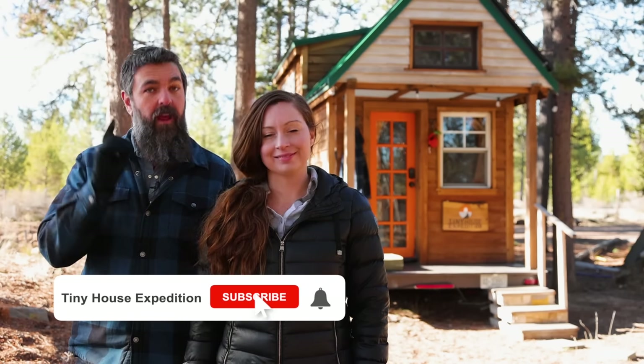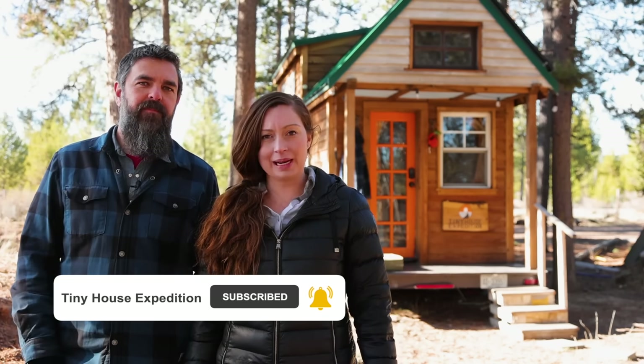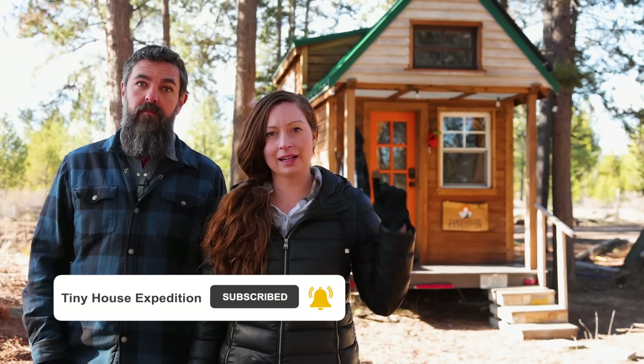Hey, it's Alexis again and Christian from Tiny House Expedition. Don't forget to like, comment, and subscribe, and to watch the full tour of the DIY tiny home you just learned about, click over here.